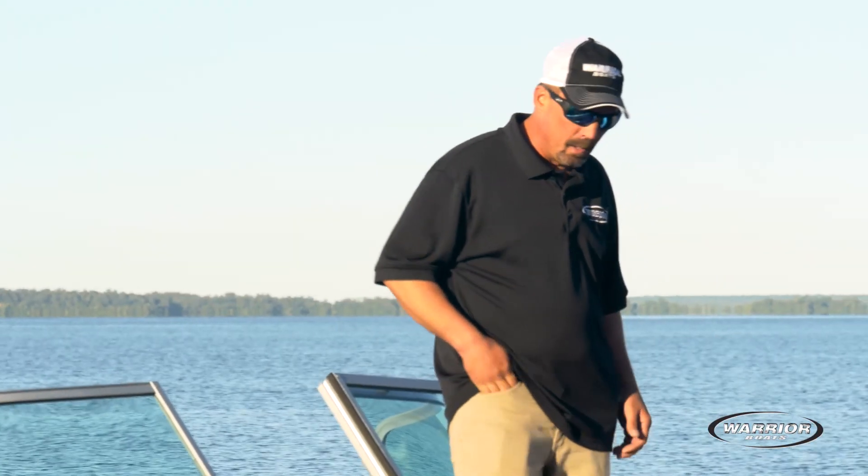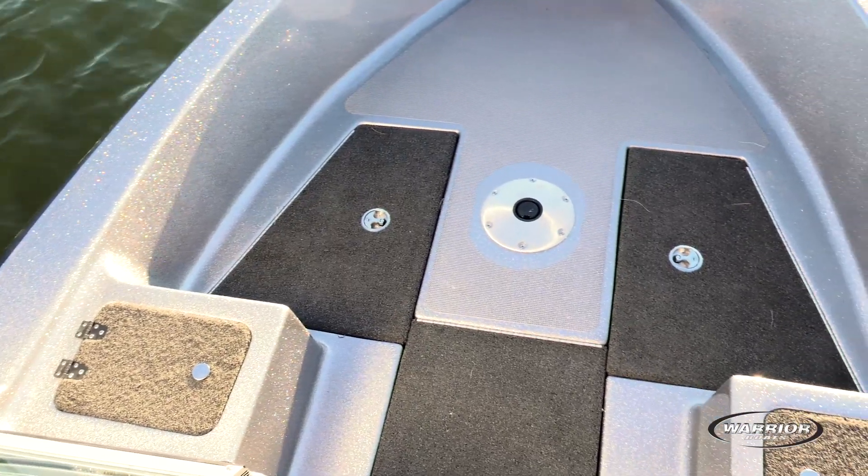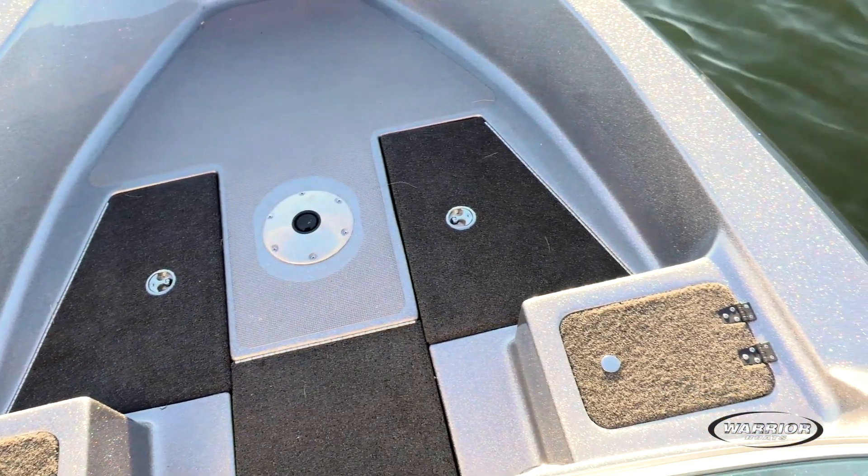We're gonna start up front here. We've got a very deep, spacious front bow area featuring both a live well, bait well, and a cooler up here.